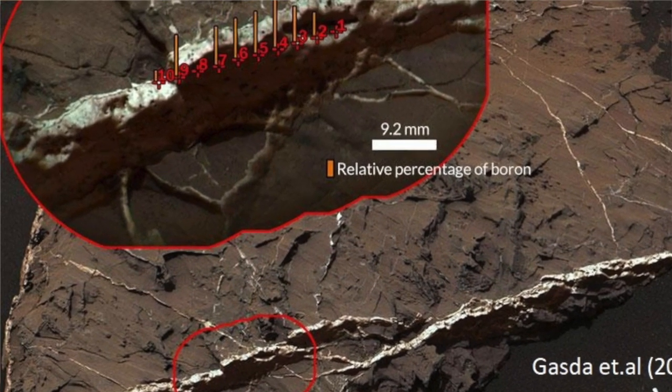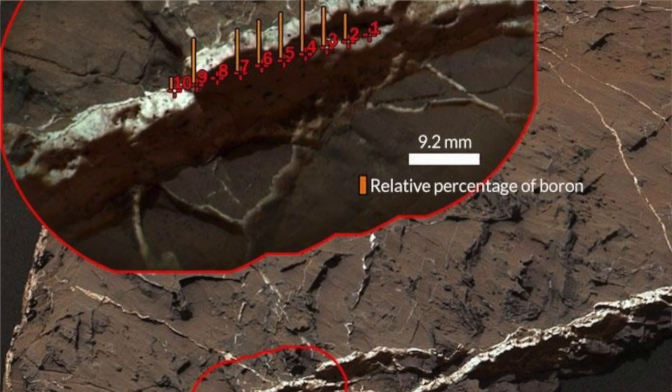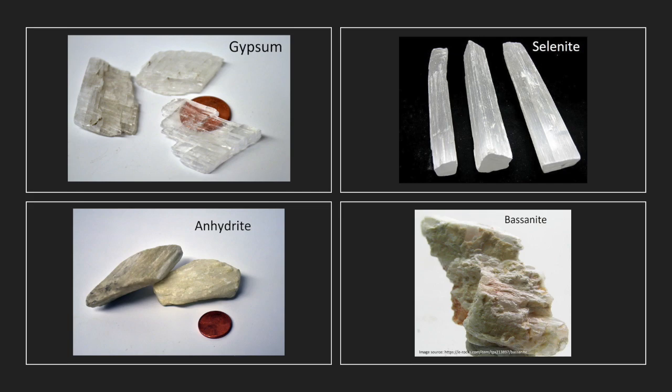Boron was found in mineral-filled cracks of Martian rocks, and the mineral that fills these cracks and hosts the boron is calcium sulfate. Some common calcium sulfate minerals known on Earth are gypsum and selenite.